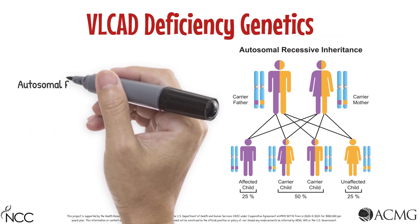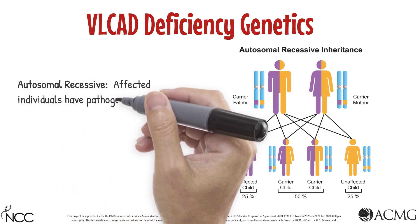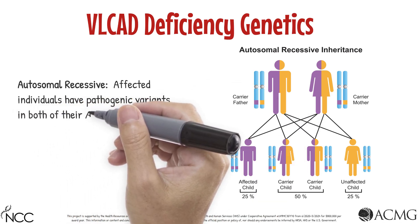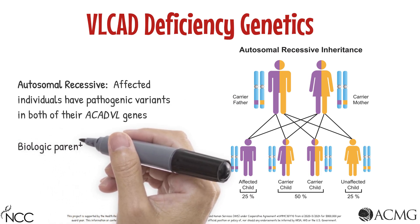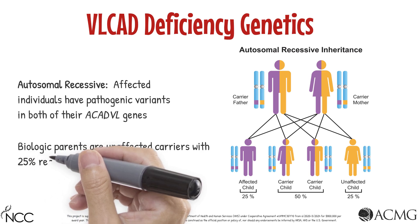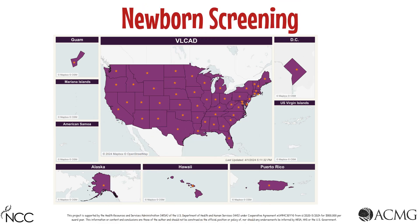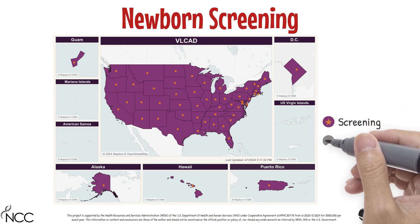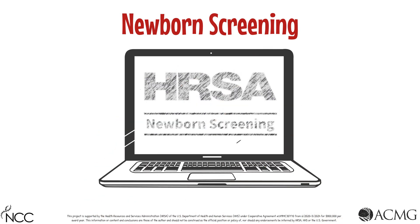VLCAD deficiency is inherited in an autosomal recessive manner, meaning that only infants with a pathogenic variant in both of their ACADVL genes will be affected. Parents with a child with VLCAD deficiency are carriers and are unaffected, but have a 25% recurrence risk with any future children they have together. All states in the United States provide newborn screening for VLCAD deficiency. A good resource for checking a state's newborn screening panel is the newbornscreening.hrsa.gov website.